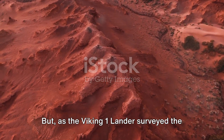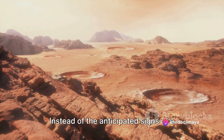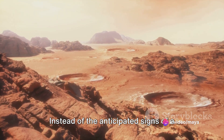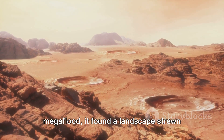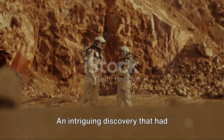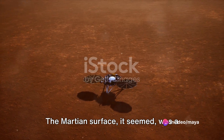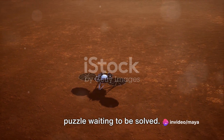But as the Viking 1 lander surveyed the Martian terrain, it was greeted with an unexpected sight. Instead of the anticipated signs of a mega-flood, it found a landscape strewn with boulders — an intriguing discovery that had scientists scratching their heads. The Martian surface, it seemed, was a puzzle waiting to be solved.